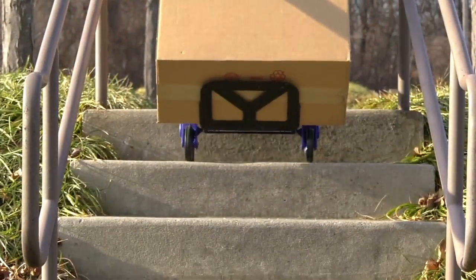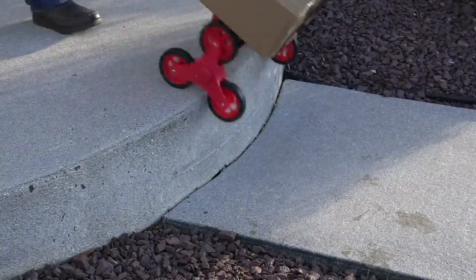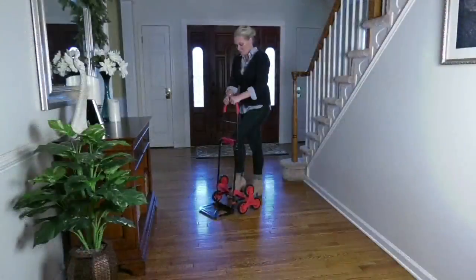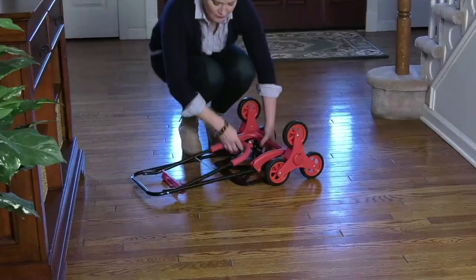Brand new today for under $30 — choose either black, red, or blue. Richard, thanks for being here. It's so nice to have the actual inventor present his product on QVC — that's what makes it special to shop here. Thank you, it was exciting.